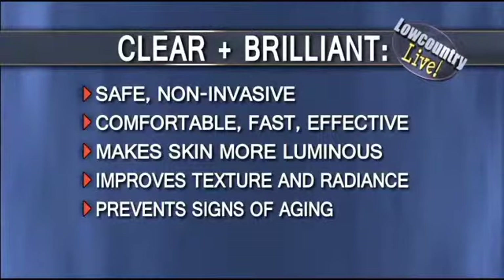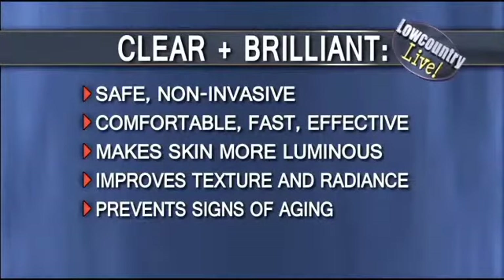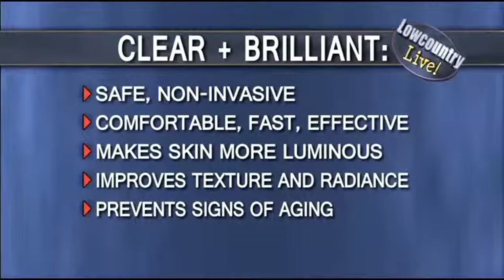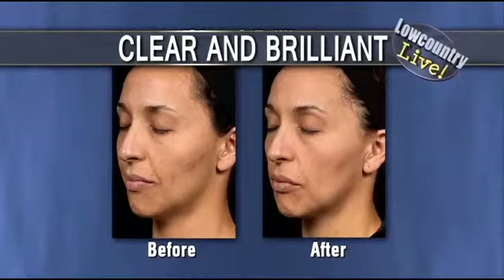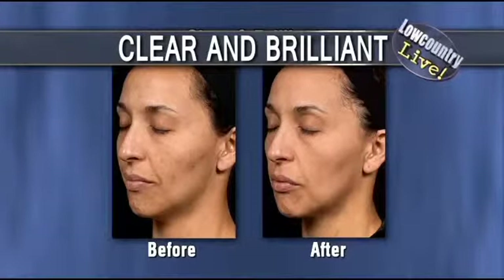Is there some discomfort involved? Not at all. So it's safe and non-invasive. It's comfortable. There's no downtime. It makes the skin more luminous, the texture is better, the radiance. It prevents the signs of aging. It's used for melasma and all skin types. You can see that before and after — her skin just looks better. She will tell you that her skin feels better, the texture is better. She's more youthful and luminous, and it really does take away that damage you get over the summer.